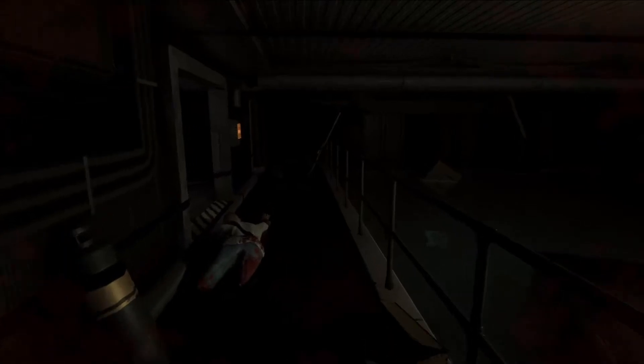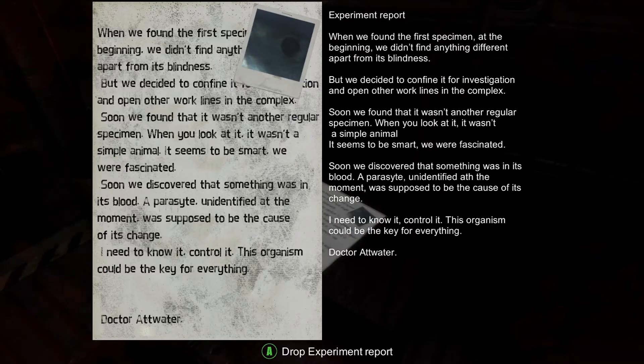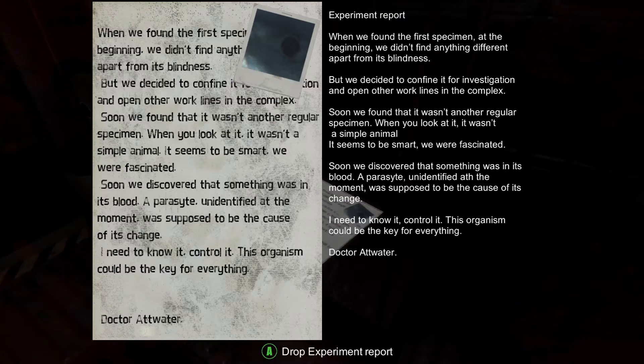Okay, I'm gonna go back. When we found the first specimen at the beginning, we didn't find anything different apart from its blindness. But we decided to confine it for investigation and open other work lines in the complex. Soon we found that it wasn't another regular specimen. When you look at it, it wasn't a simple animal — it seems to be smart. We were fascinated. Soon we discovered that something was in its blood. A parasite. Unidentified at the moment. Was supposed to be the cause of its change. I need to know it. Control it. This organism could be the key for everything. Where's that phone ringing?